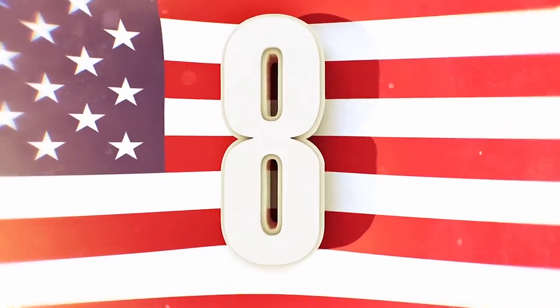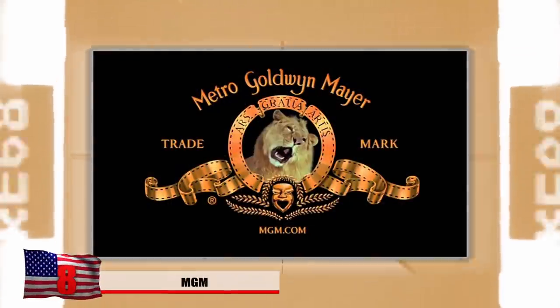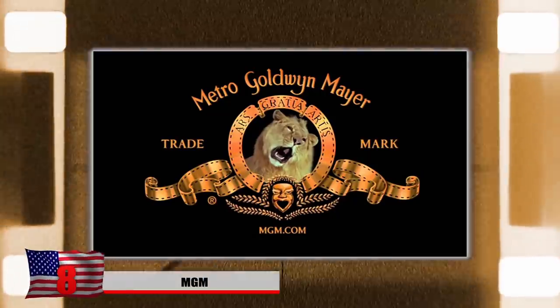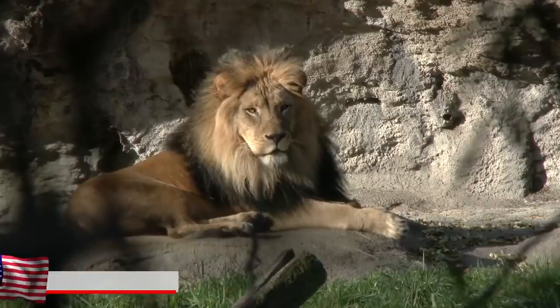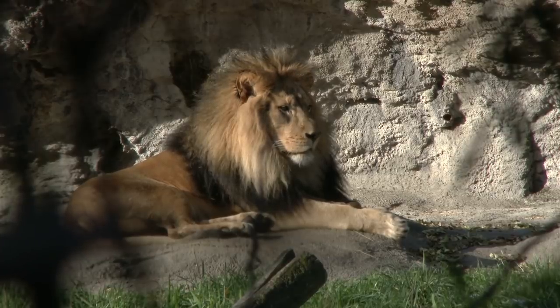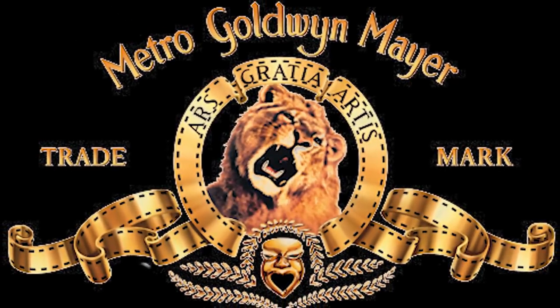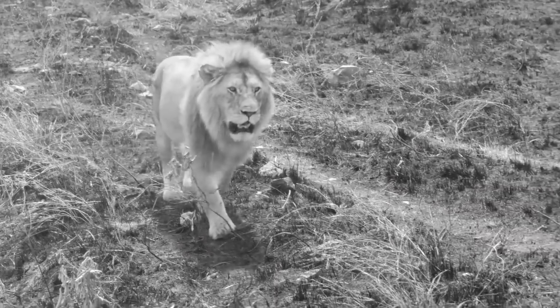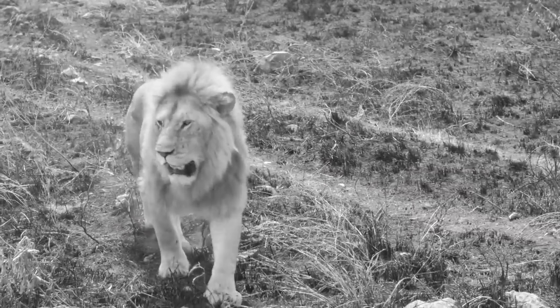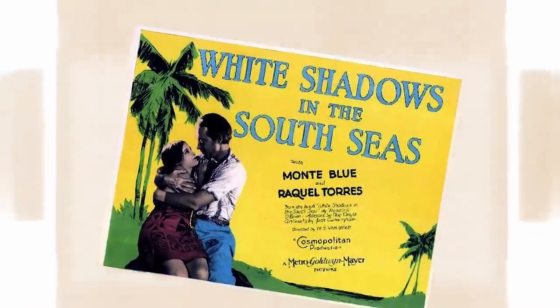Number 8: MGM. The lion who appears in the Metro-Goldwyn-Mayer logo that everyone sees on screen was named Leo. He would be filmed in his cage with a trainer and a camera person present, and has appeared in film since the early 1960s. Leo wasn't the first MGM lion though — that title belongs to Slats, who appeared silently on MGM movies in the 1920s. Another notable lion, Jackie, produced the first audible roar in MGM history for the 1928 film White Shadows in the South Seas.